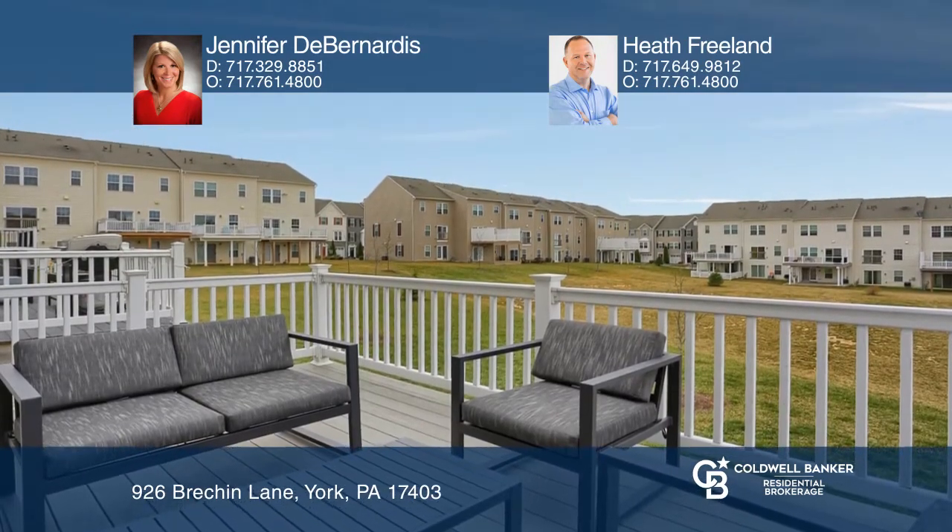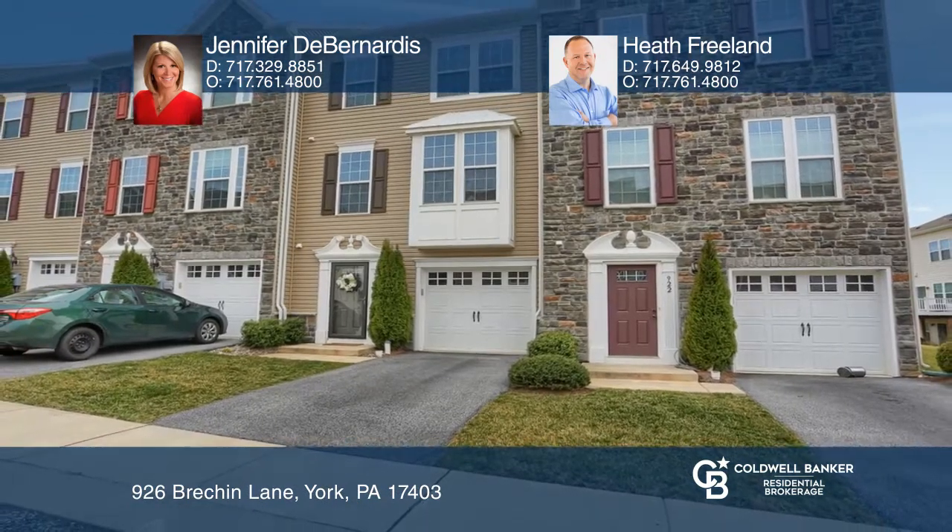Jennifer D. Bernardis and Heath Freeland have the keys to your new home. Call today.